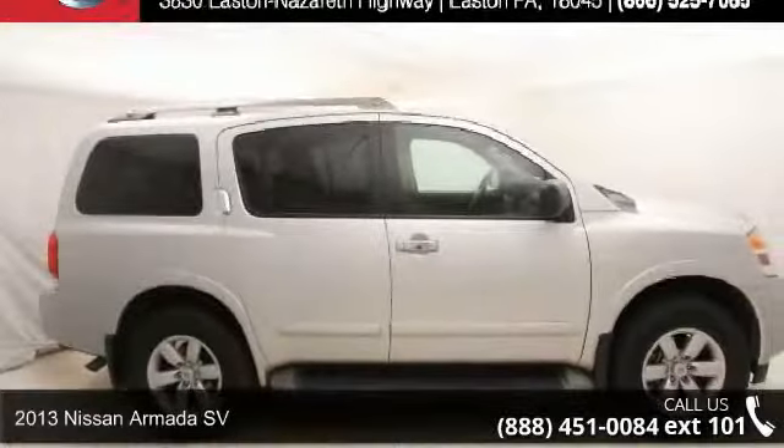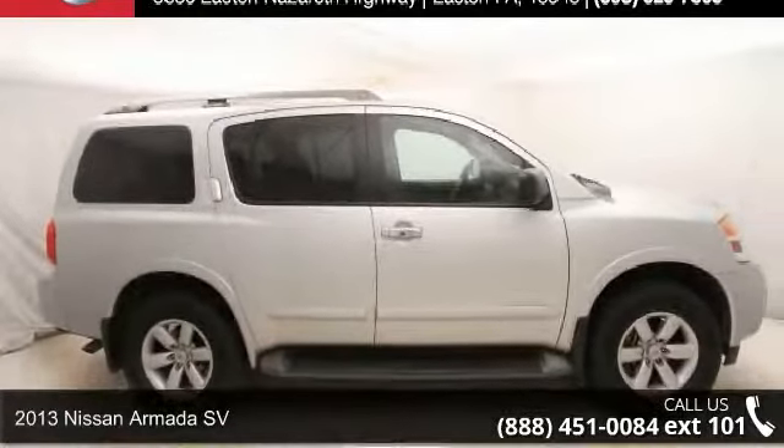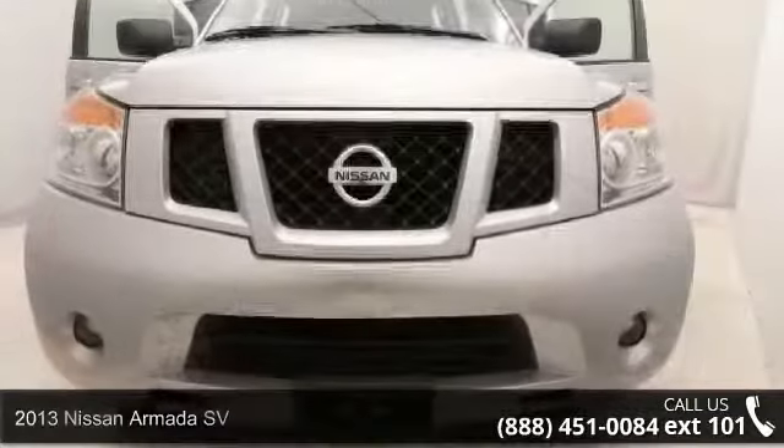Step into the 2013 Nissan Armada SV. This may be the set of wheels you've been looking for.